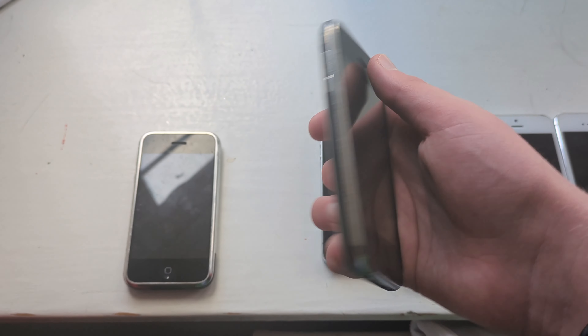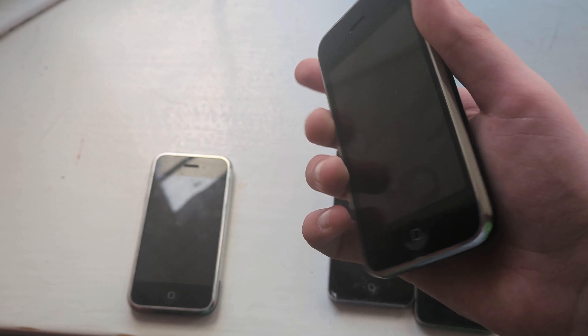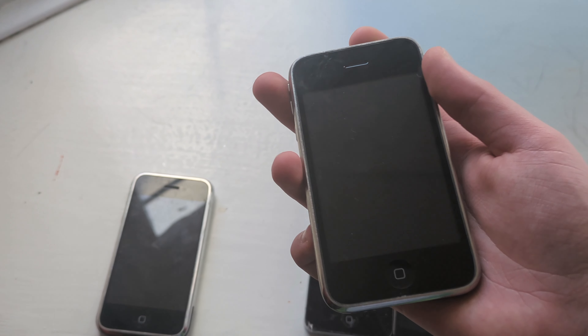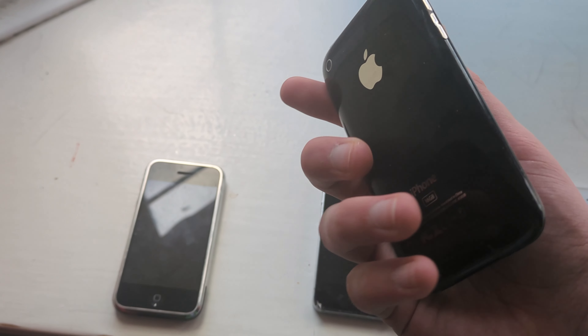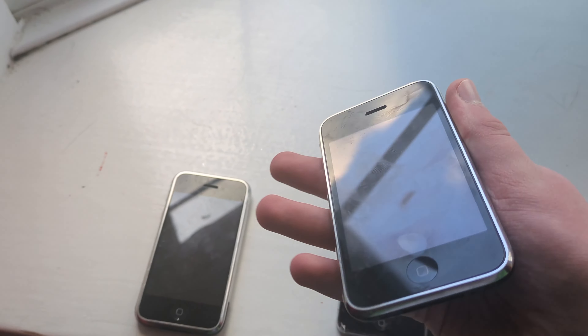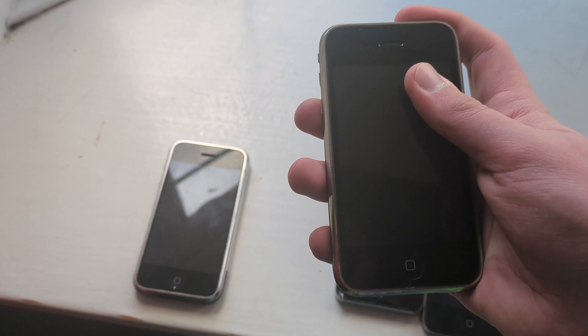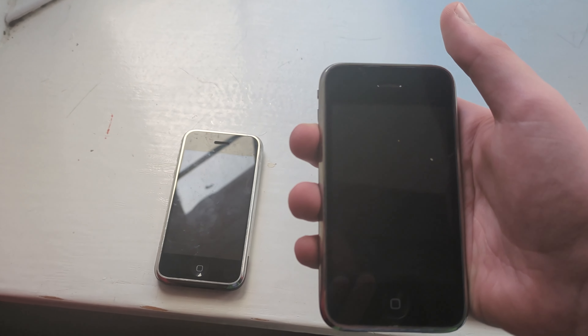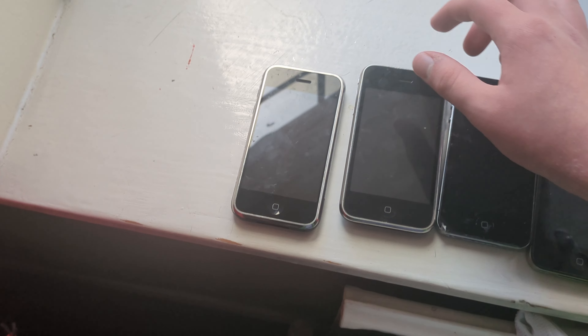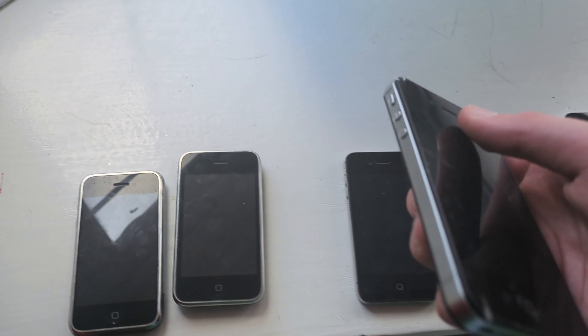Next is this iPhone 3GS, which I keep confusing with the 3G even though I don't have one. I don't know why, it just might look very similar. Anyways, this again doesn't work. I think it might be iCloud locked, unless iCloud didn't exist back then, but who knows.